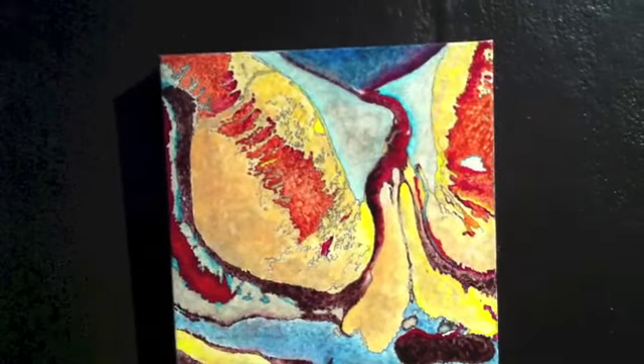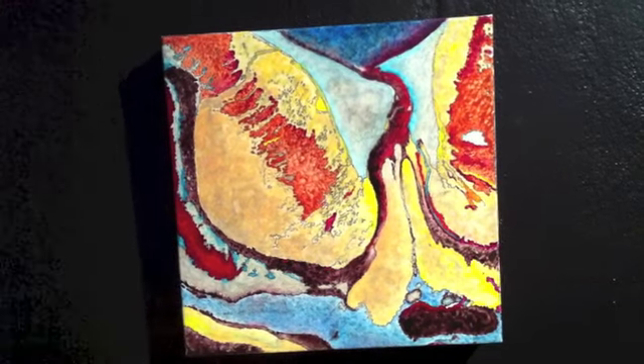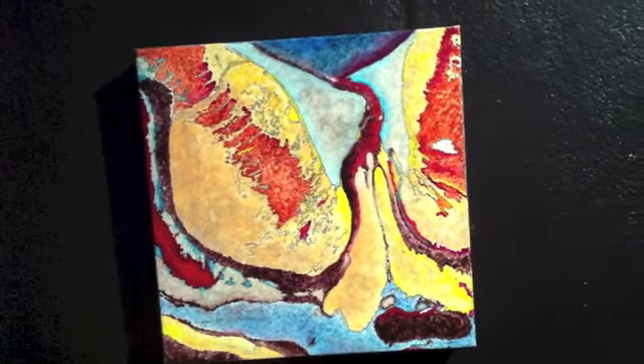This is the last piece in the series of three dealing with the brain, and this is a CT scan — based on a photograph from a CT scan of a human brain.